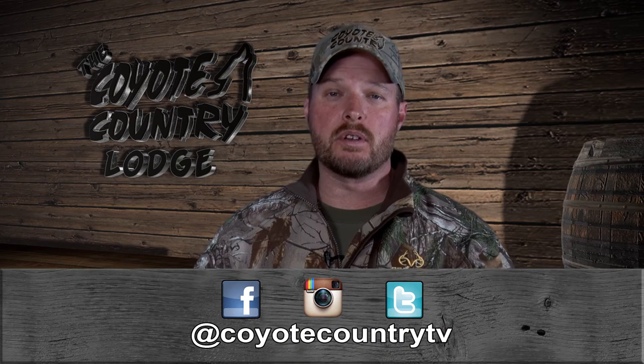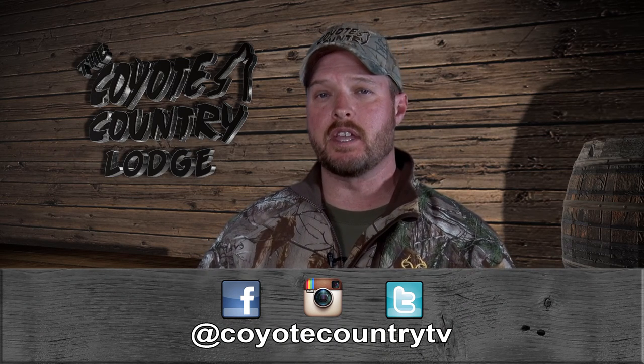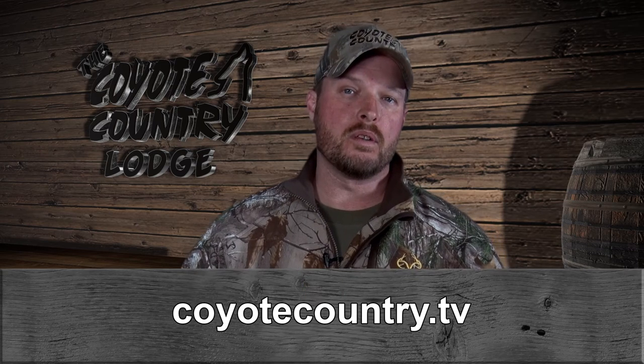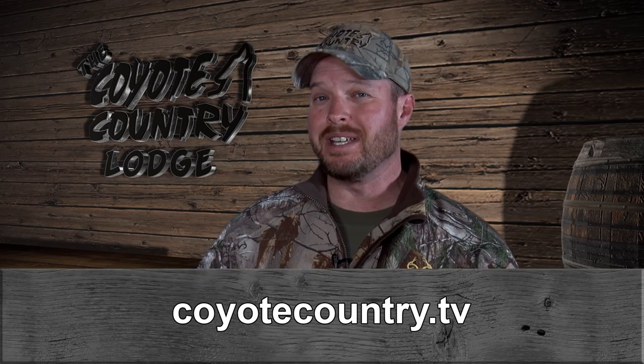If you like what you see on these videos, make sure to subscribe to our YouTube channel. Also make sure to follow us on Facebook, Instagram, and Twitter, all at coyotecountrytv. Or if you want more information on our show or even watch past episodes, our website is coyotecountry.tv. Remember, it's always better being out in the field than sitting at home on the couch.